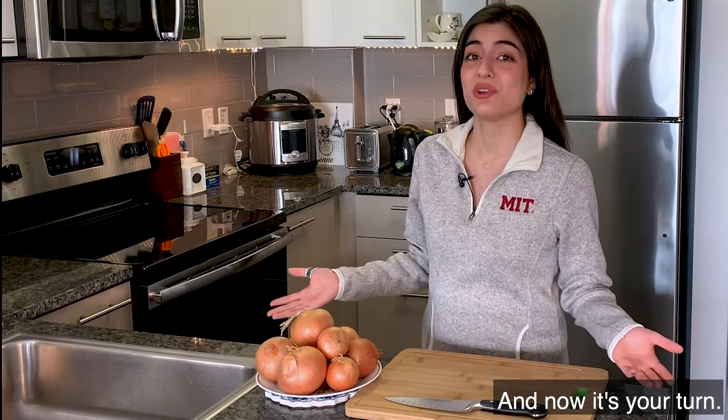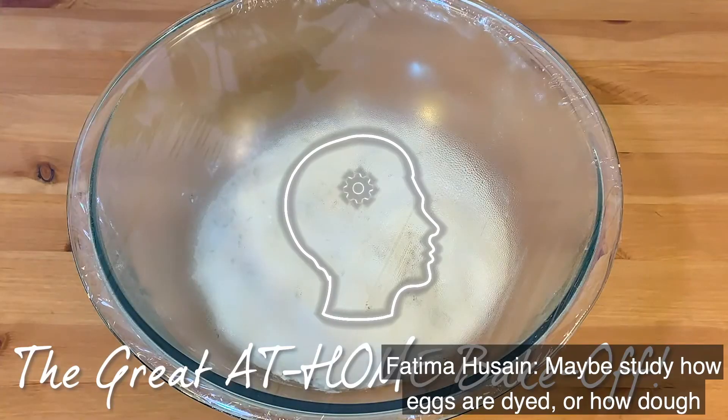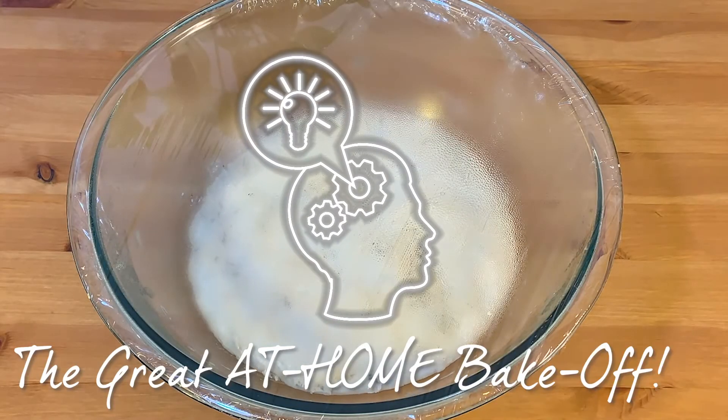And now it's your turn! Can you do an experiment at home and show off your super science skills? Maybe study how eggs are dyed or how dough rises. Now go out there and science! And remember, be curious!